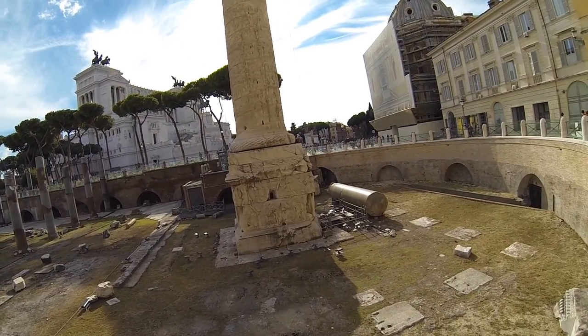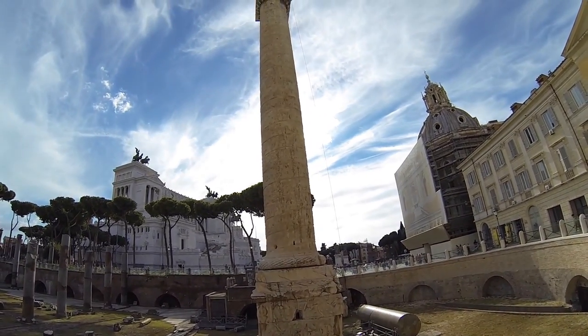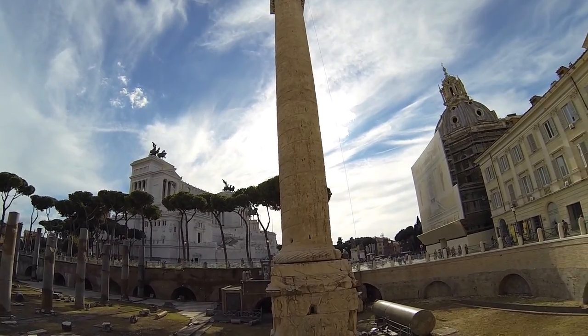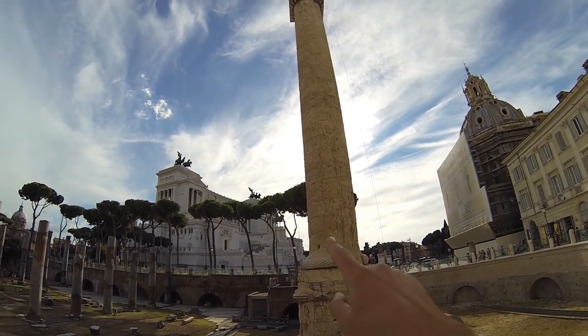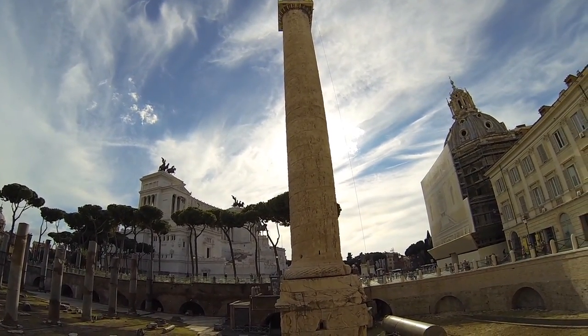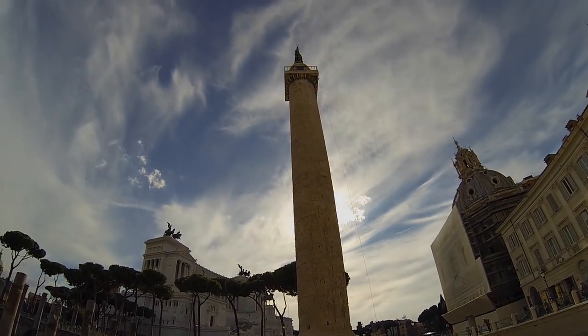Here we are at another column — I forgot who it belongs to. It's got interesting relief carvings on it, almost like pictographs. They must tell a story from the bottom because they appear to be different scenes.